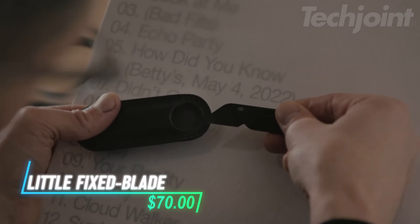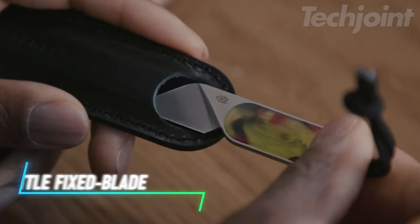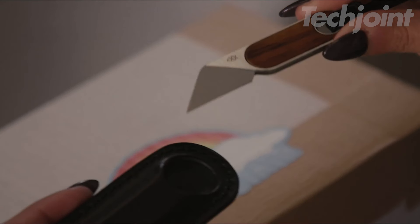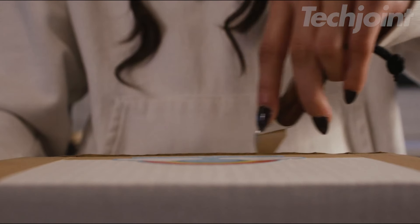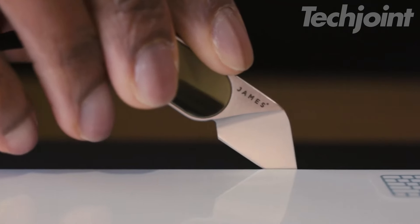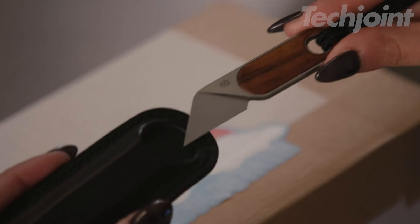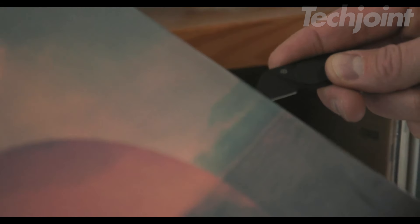Meet a versatile miniature cutting tool that fits seamlessly into your daily routine. Designed for convenience, this small fixed blade knife excels at opening packages, letters, and even vinyl records. Crafted from corrosion-resistant stainless steel, it includes a stylish leather sheath for safe storage. Whether at your desk or on the go, this handy blade quickly becomes an essential companion.